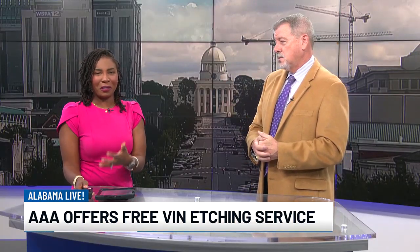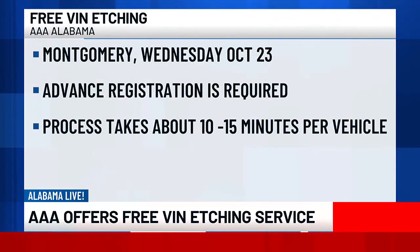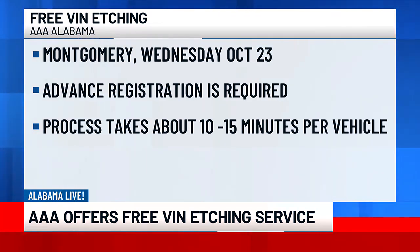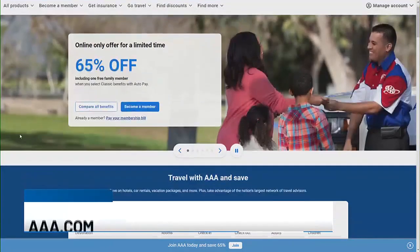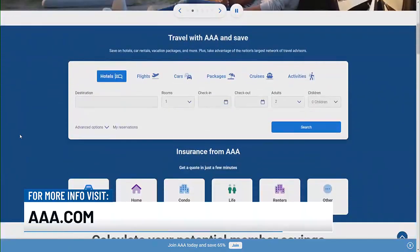We're talking about VIN etching, a free service — you don't have to be a AAA member, but they do want you to sign up so they know how many people are coming out. Remind people when that day is in Montgomery. It's October 23rd. We start at 9 a.m. and finish at 4 p.m. You just need to call our AAA office, tell them you want to make an appointment, and they'll get you fixed up right away.